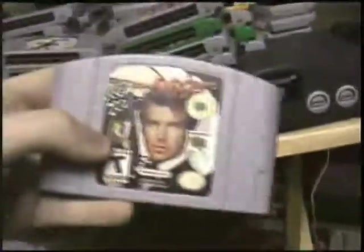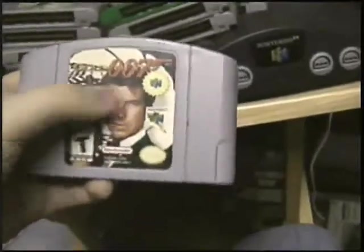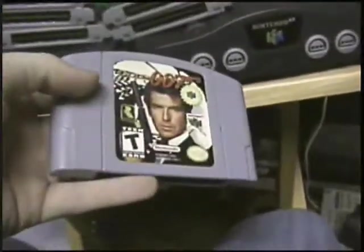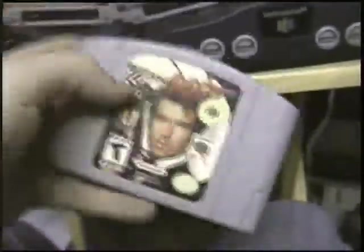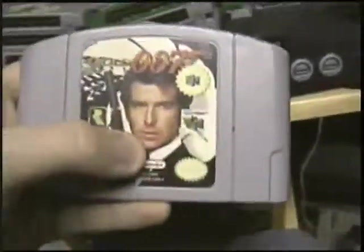Another Rareware gem — Goldeneye 007. Get this game. Doesn't matter what it costs, just get it. It's awesome — first person shooter, Goldeneye. It's James Bond. Just get the game, you'll love it, I promise you.